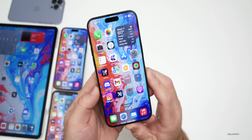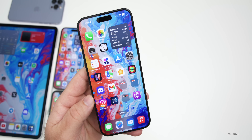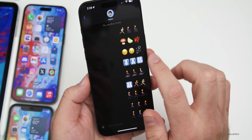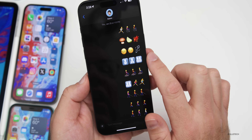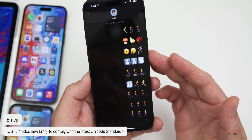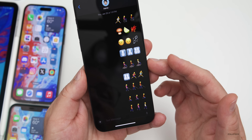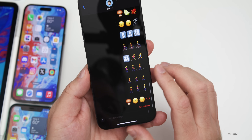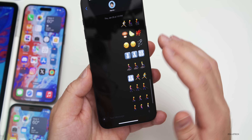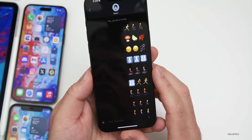There are new emoji in this update to bring us up to the latest Unicode standard. If we go into Messages, you'll see some new emoji: a mushroom, a lime, a phoenix, a broken chain, a head nodding up and down, a head turning left to right, and some other options — such as a motorized wheelchair pointing to the right, a walking stick for those that are visually impaired, facing right, and someone kneeling facing right. We had some of these before where they were facing left; now you can pick the option you choose.